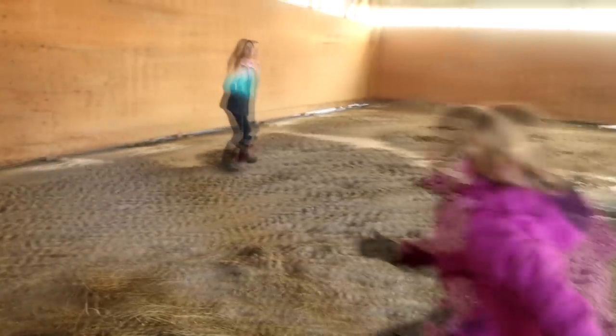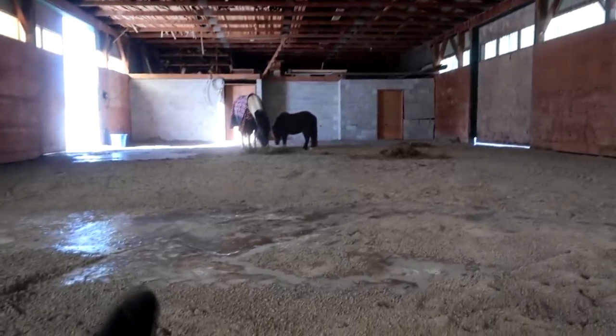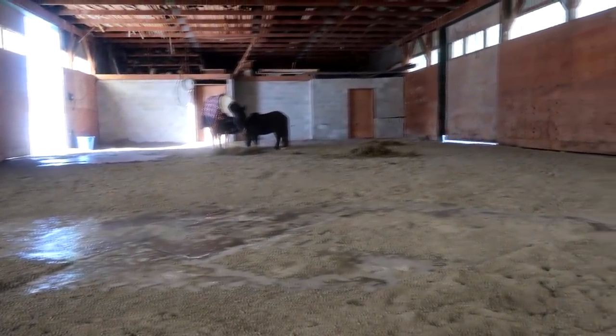All right you girls, let's go - stall mucking time! Poop picking is my favorite time of the day because it's so super quiet. The girls are cleaning and mucking stalls, they're quiet, the horses are munching, and it's just peaceful and nice.